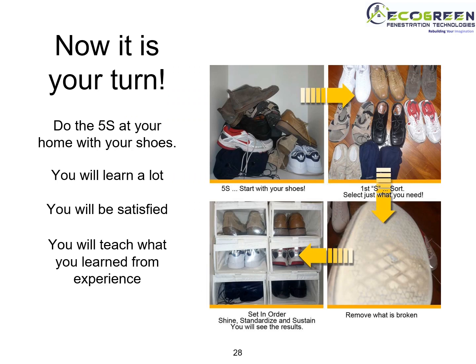Now it is your turn. Do it at your home with your shoes. You will learn a lot and you will be satisfied, and you will teach what you learned from the experience.